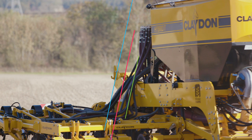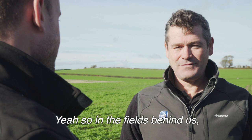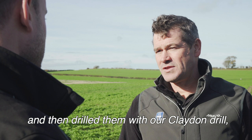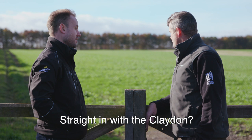David, we're stood in front of one of your fields — could you tell us a little bit about what's in it? Yeah, in the fields behind us we've got a cover crop of mustard. These two fields are destined for spring barley next year — we took a spring barley crop off last year, then drilled them with our Claydon strip till, and the plan would be to glyphosate this off in the spring and then drill with spring barley again. Straight in with the Claydon.